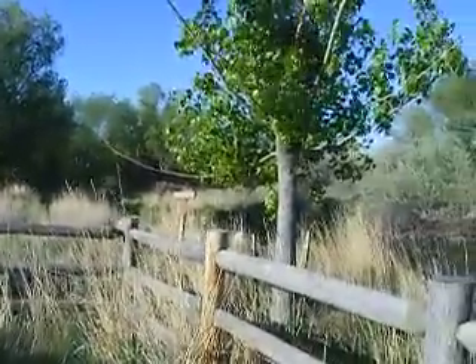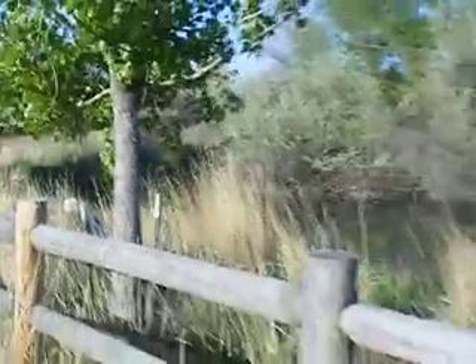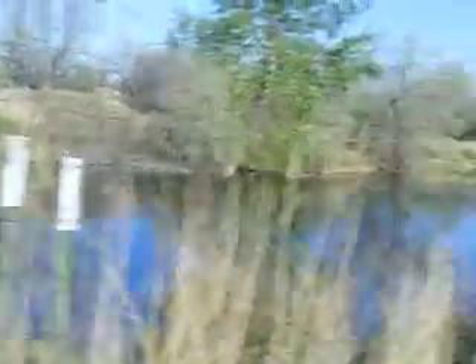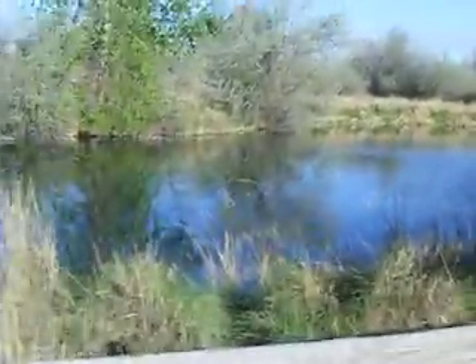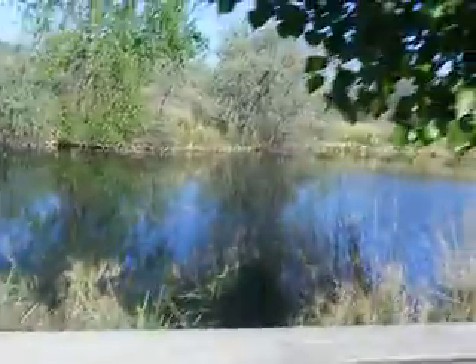This over here is the south pond. This is a bunch of ponds set up by the fish hatchery. They release trout and different kinds of fish into these ponds. And you can come out here. Some of the ponds are catch and release.